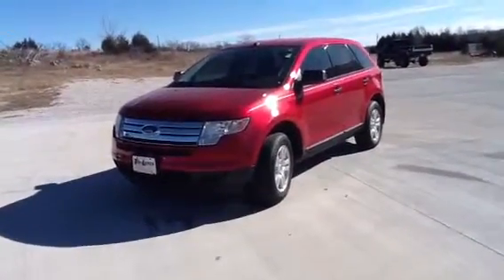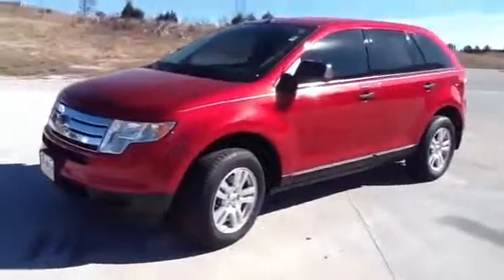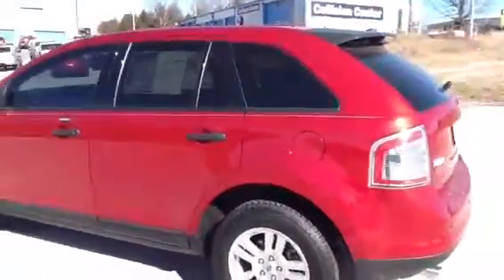Hey Rachel, this is Cory Bunger at Tri-Legs Motors in Branson. I'm just going to show you a little bit about this vehicle that we've been talking about online. I do still obviously have it — it's one of the ones I've been getting hit most on the internet for.